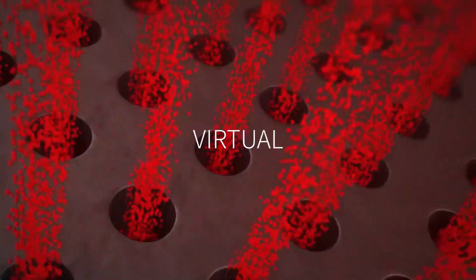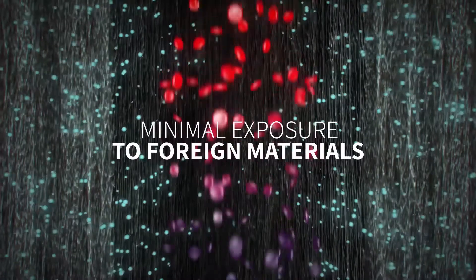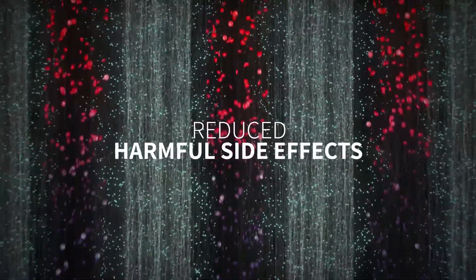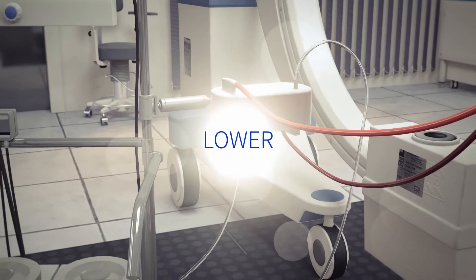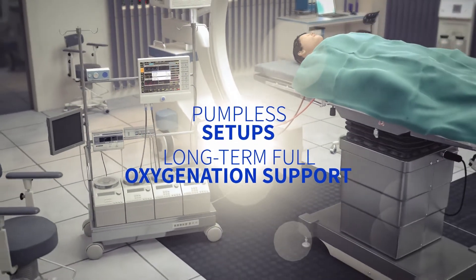The blood flows through virtual wall channels with minimal pressure changes, reduced shear stress, and minimal exposure to foreign materials. These result in less damage to blood components and reduced harmful side effects. Because the system performs so well with significantly lower pressure differences, it allows pumpless setups for long-term, full oxygenation support.